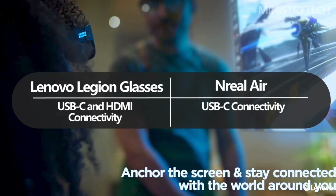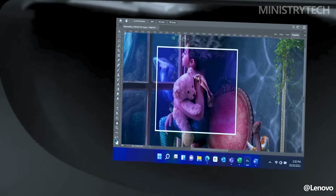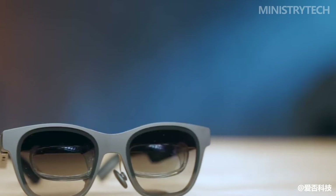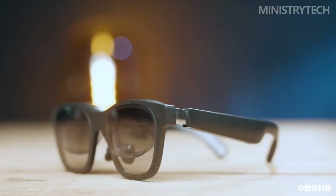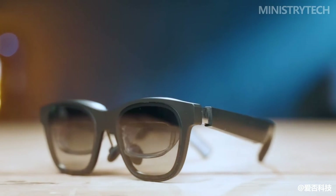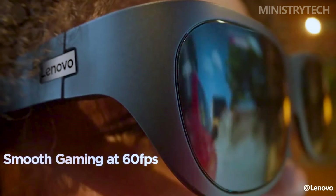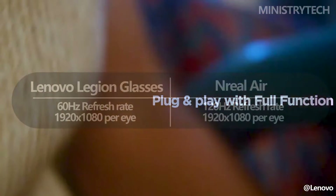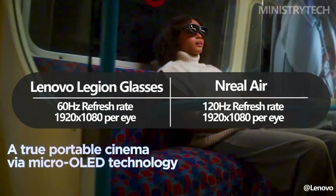Lenovo and X Real have taken care to ensure that you can enjoy your games and content without straining your eyes. Both glasses feature TUV-certified eye protection, which means less blue light and flickering for improved vision. The Lenovo Legion glasses top out at 60Hz, while the X Real Air can achieve up to 120Hz refresh rates thanks to a recent firmware update — this is really the only real hardware advantage over the Legion glasses.